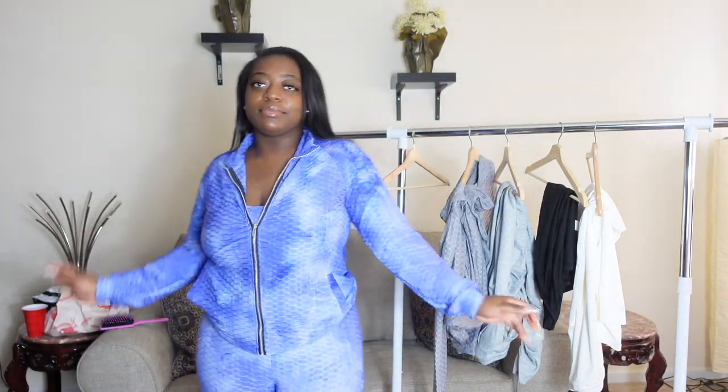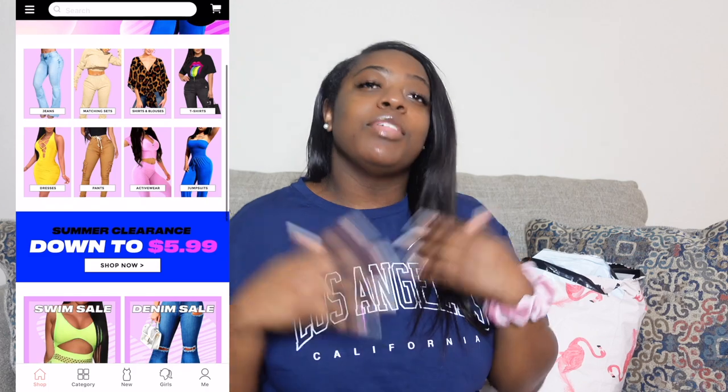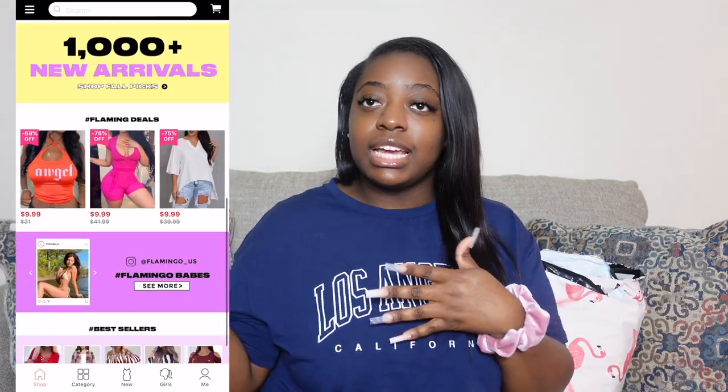Welcome back to my channel! Today's video is a clothing haul, and it's sponsored by Flamingo — the upcoming clothing company with super affordable and great quality clothes. I'm gonna be trying some of the clothes on and showing you guys how they look and feel, giving you all the tea on this company. It's super easy to shop and the prices are great.